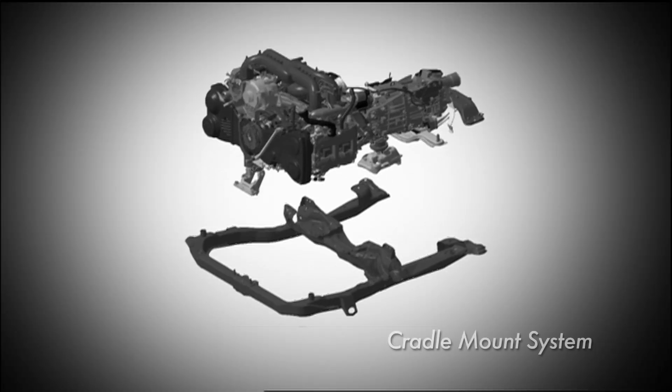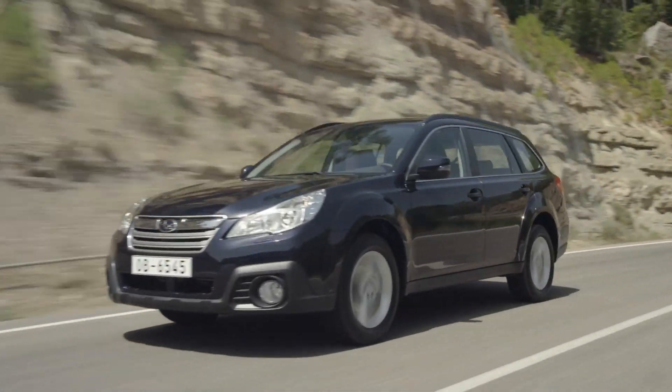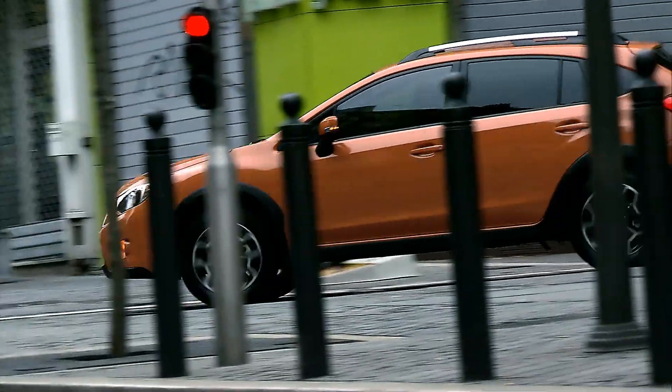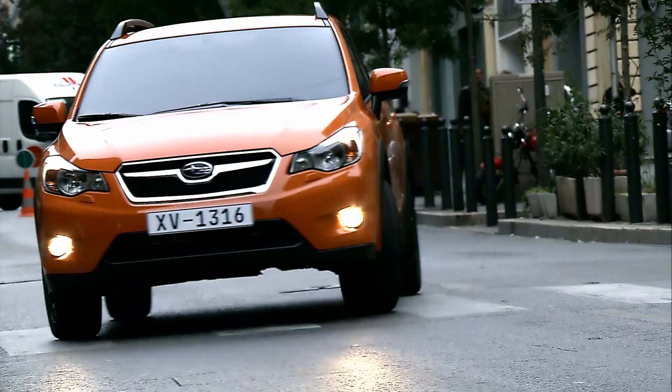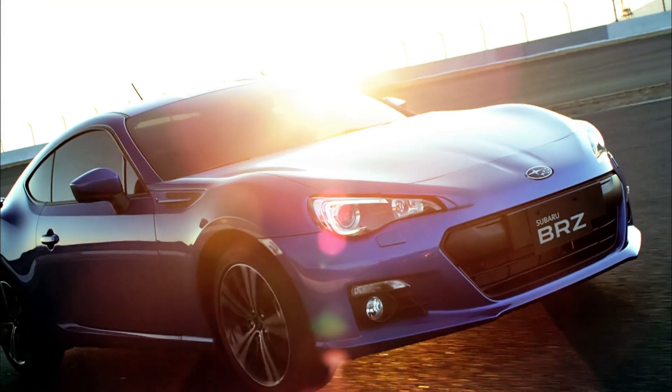Cradle mount system. This system effectively absorbs exterior vibration from the road surface and interior vibration originating from the engine. The design allows for a compact layout with all structural parts mounted under the floor to ensure ample luggage space.